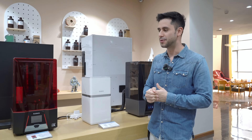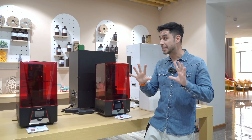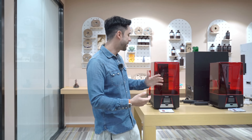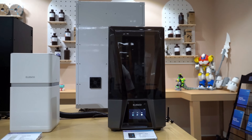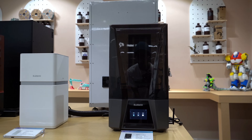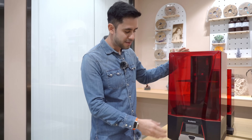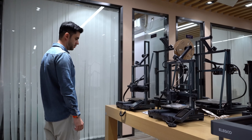I remember a few years ago when we used to talk or hear about 3D printers, it was like a completely new world — huge bulky machines that you could only place in big spaces or factories. Now we have these super compact machines that you can just place in your living room and start making different kinds of models using different techniques and technologies. These are all designed, made, and produced by this company, Elegoo. I'm just speechless seeing the huge variety of products.